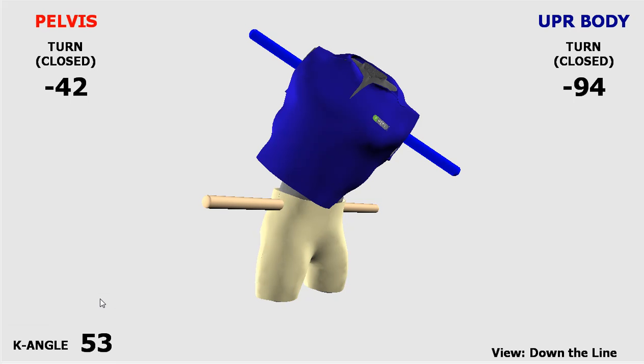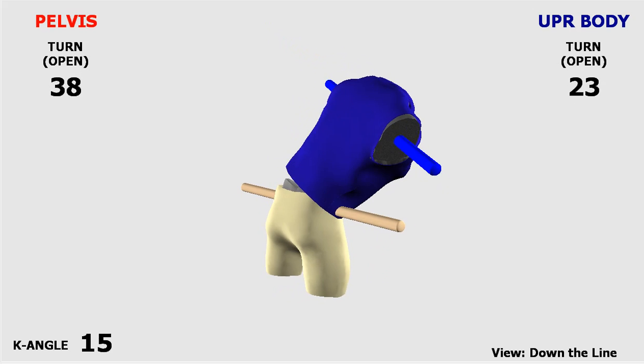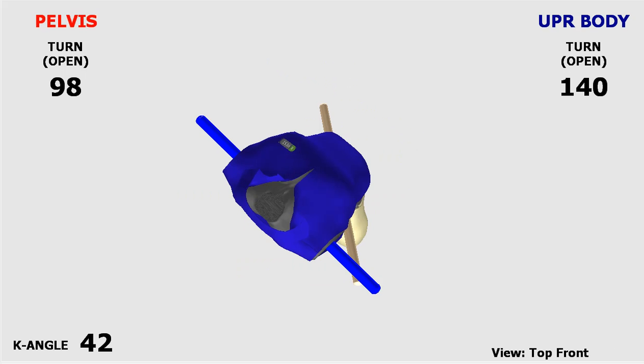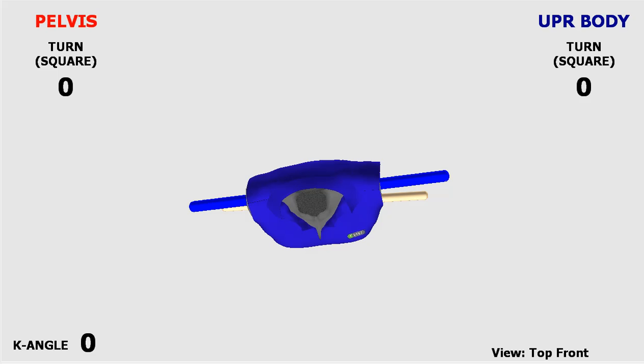Hello, this is Joel Suggs, PGA Master Teaching Professional at MetaLynx Golf Academy in Cincinnati, Ohio. This coming Tuesday and Wednesday, you can come by MetaLynx and get your swing viewed on this KVEST TPI 3D computer video system.